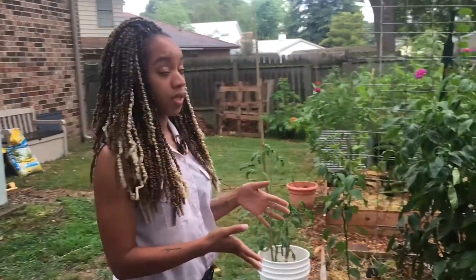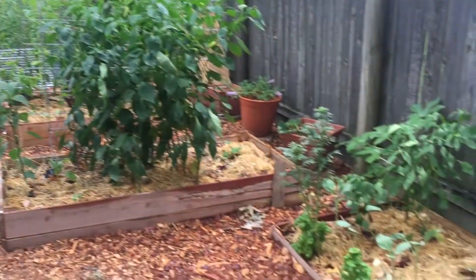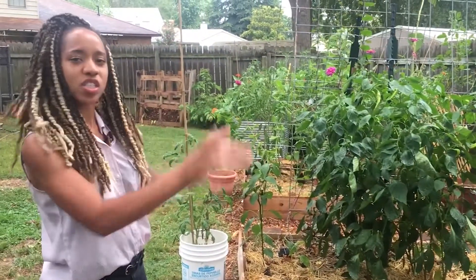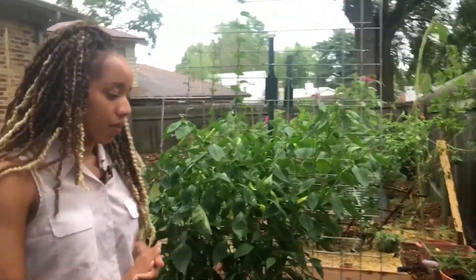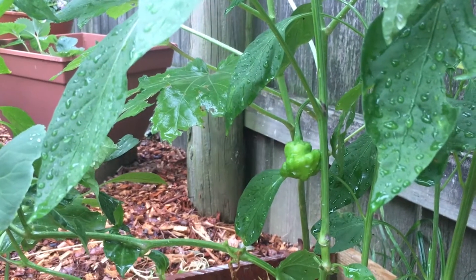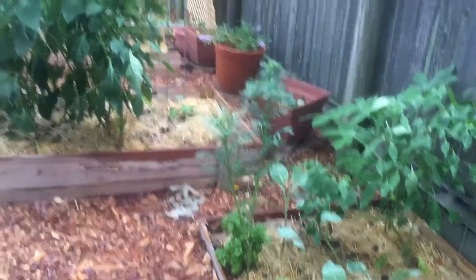All of my beds were supposed to have names, but with any garden planning, this right here was supposed to be my pepper bed, but then this ended up with most of the peppers, and so now it's just kind of all over the place. Starting with this bed here, I have a scotch bonnet right here — it's finally starting to set some stuff off, so that's really exciting. Got my okra in the back, my collards, some basil, and a marigold that I need to pull up.